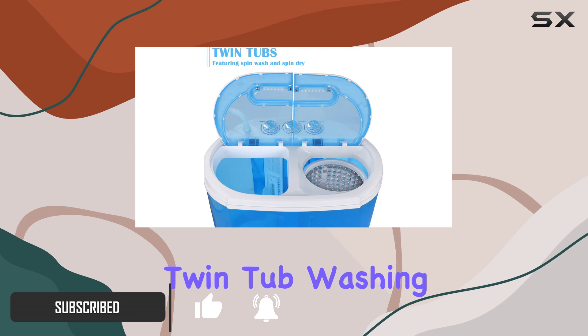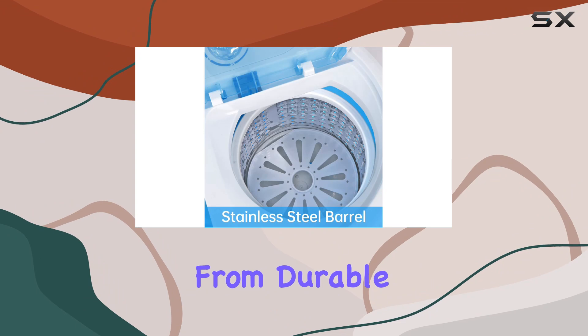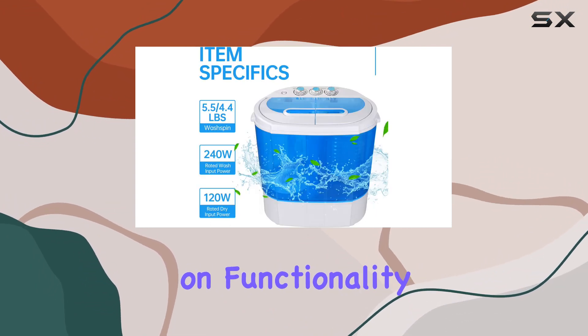This mini compact twin tub washing machine is not only easy to set up and use, but its modern design, constructed from durable plastic, ensures it fits seamlessly into the smallest of spaces without compromising on functionality.